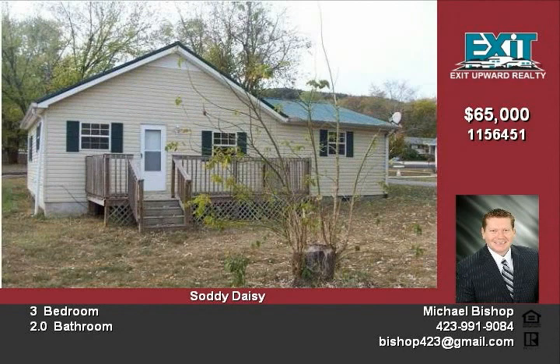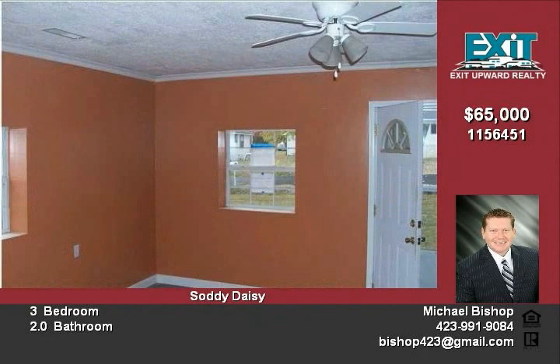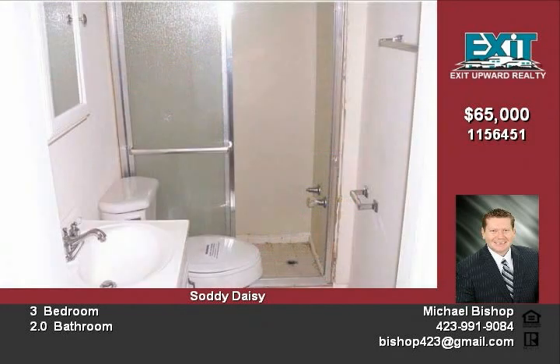Buyer to verify square footage. Insured with escrow. $385 needed for required FHA repairs. Buyer is advised to perform all necessary inspections and verify all information. HUD homes sold as is.